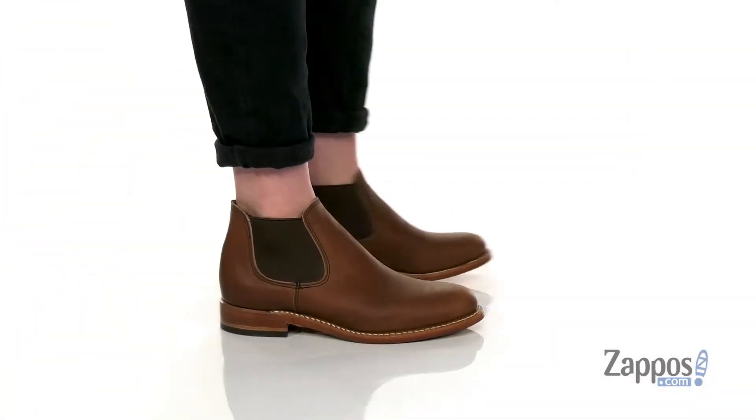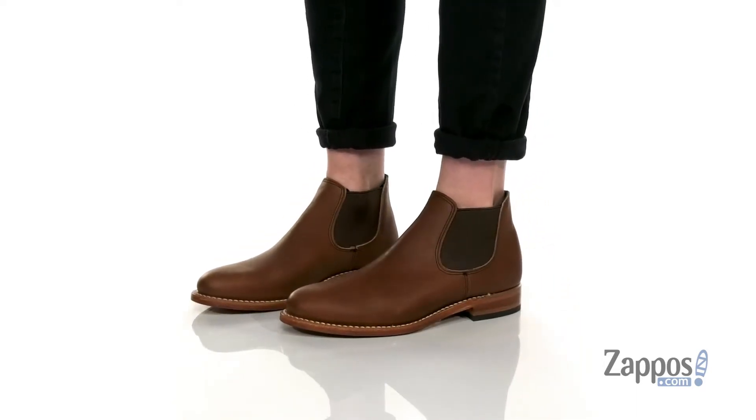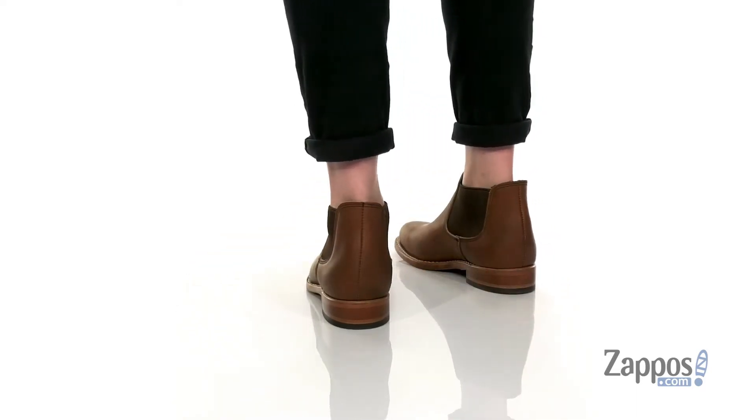Hey shoppers, it's your girl Abigail from Zappos.com and I'm here to show off Carol from Red Wing Heritage. These classy boots are crafted with a smooth leather upper and they're available in a multitude of colorways.